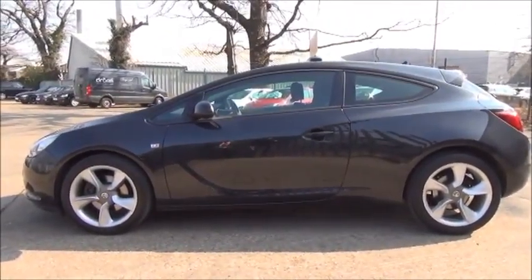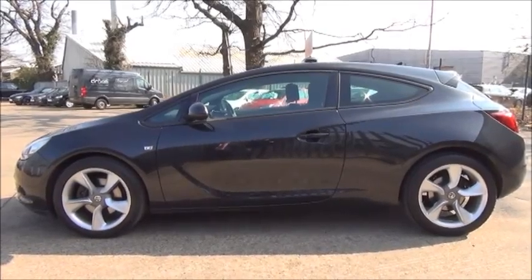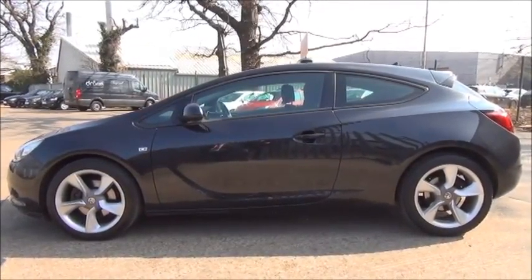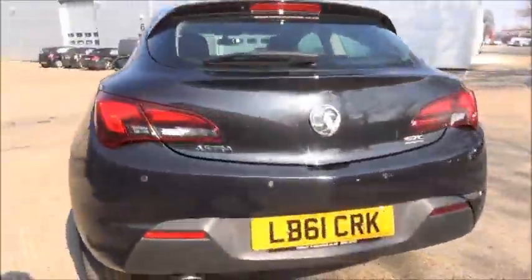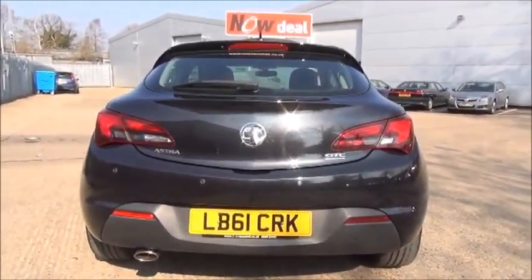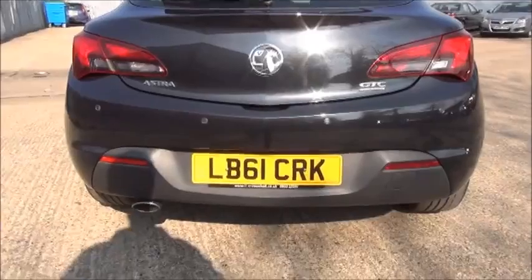The Astra GTC comes with 19-inch five-spoke alloy wheels, electrically adjustable heated door mirrors, and colour-coded door handles as standard. It also comes with a high-level rear brake light with a tailgate wash wipe and rear parking sensors.